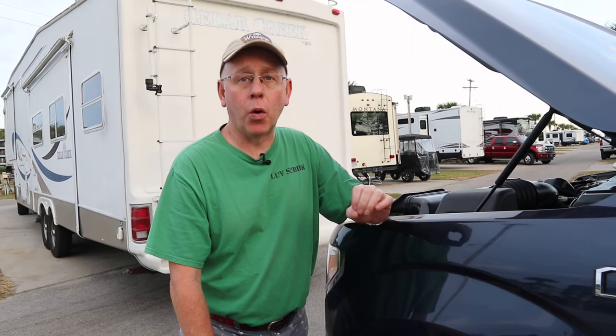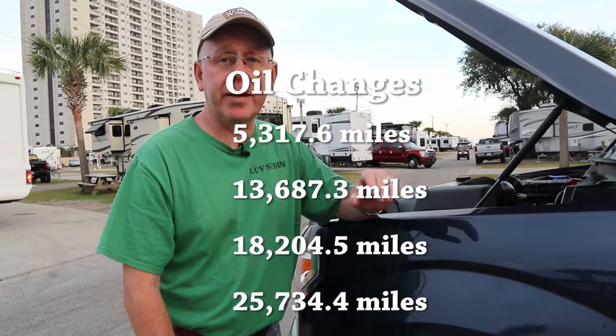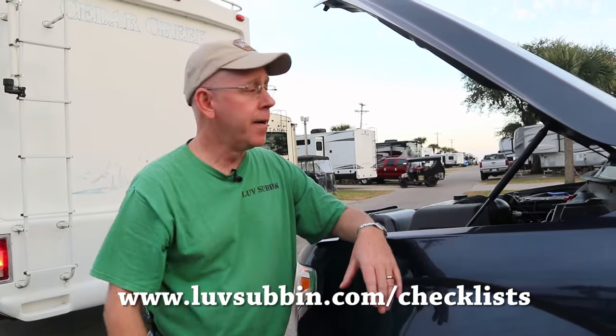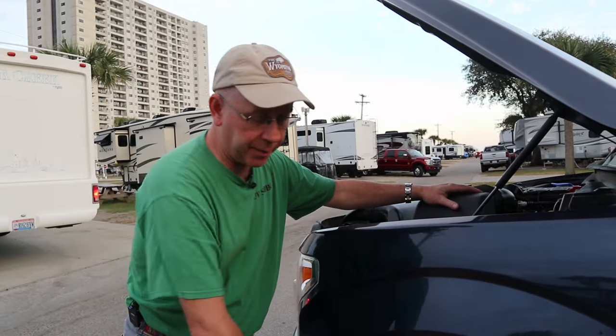I do all of my own oil changes, with the exception of one time when I had Ford do it, which we'll talk about in things that went wrong. You can see scrolling through the screen the mileage when I did the oil changes. One of our pre-departure checklists — you can see it at lovesubbin.com/checklist — is to check our oil, and with this truck I cannot get the dipstick without my little stool.